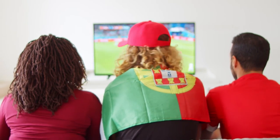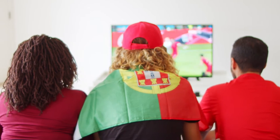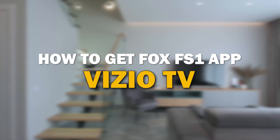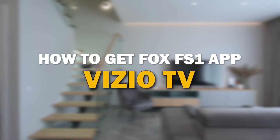Well hey sports fans, are you feeling that itch for that live action fix that you can't seem to find on FS1 on your TV? Well you're not alone. Navigating the ever-changing landscape of cable and streaming options can be a real head scratcher. But fear not, because in today's tech video I'm going to show you how you can get Fox FS1 on your Vizio smart TV.